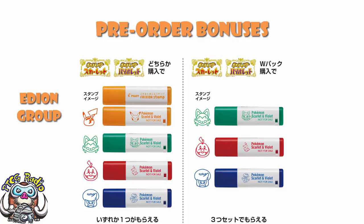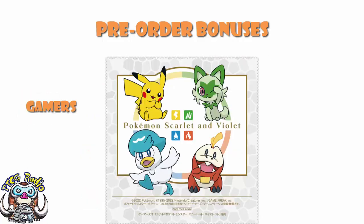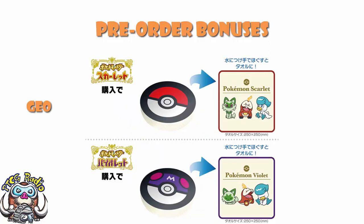Over at Gamers, there's a little microfiber cloth with the first partner Pokemon and Pikachu. If you've got something like a Switch — which I'm assuming you do if you're playing Scarlet and Violet — and you don't have a little microfiber cloth to clean the screen, you should get one. Over at Geo the game store, there is a compressed towel — either a Pokeball if you get Scarlet or a Master Ball if you get Violet. That alone should tell you that Violet is better. But either way, it's a compressed towel that turns into a towel, and it does have different art of the first partner Pokemon.